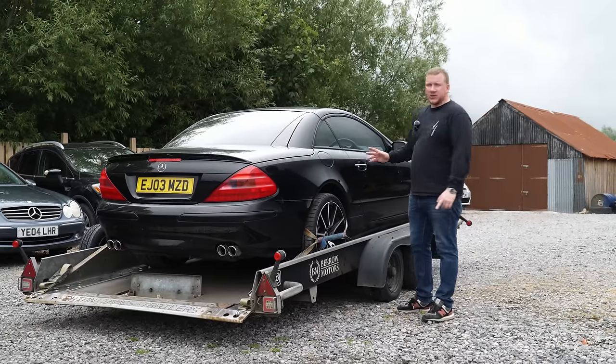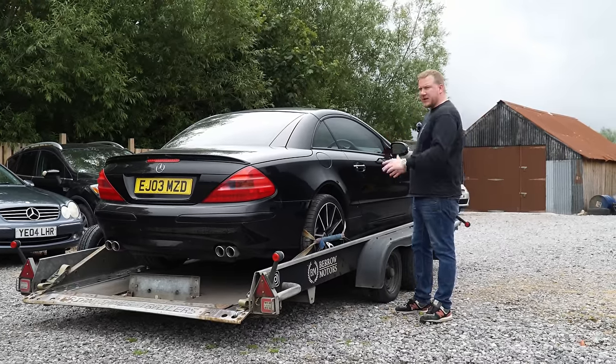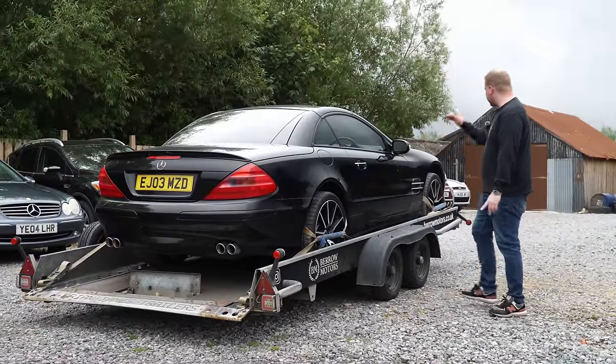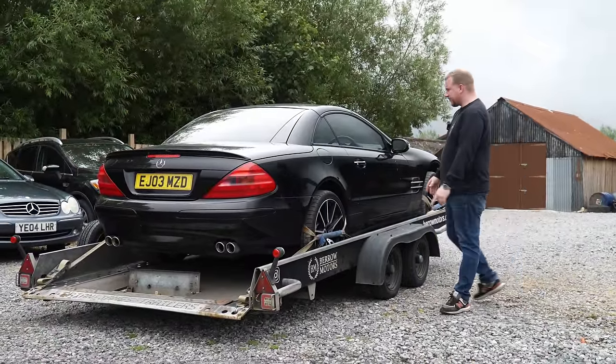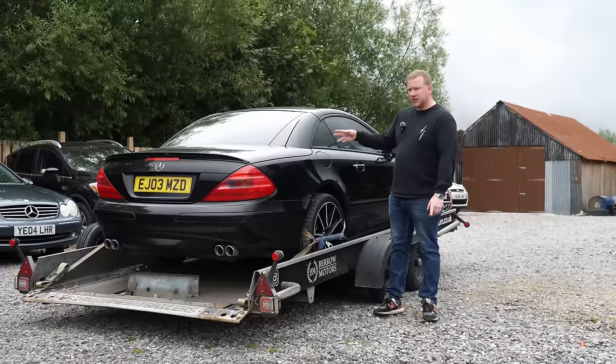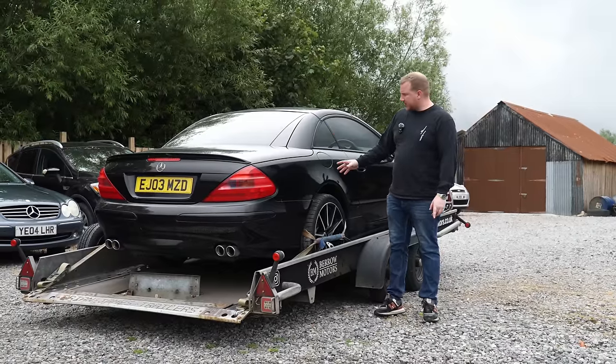We've now spoken to the guys at Transformotion who are going to try and put this back to standard for us, because it's got an aftermarket exhaust, it's got aftermarket wheels, it's got tinted windows. It's a bit of a drug dealer spec. We're going to try and put it back to standard, see if that helps, and see if they can get the roof working and an MOT back on it for us.